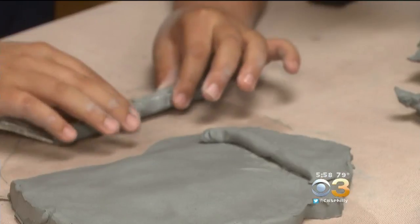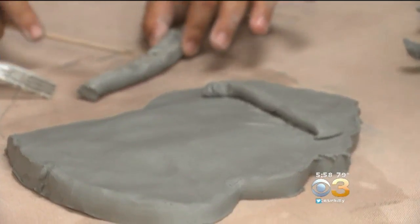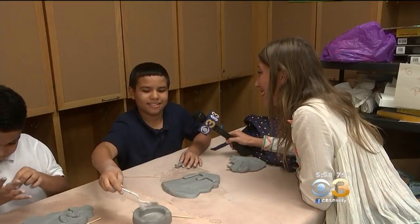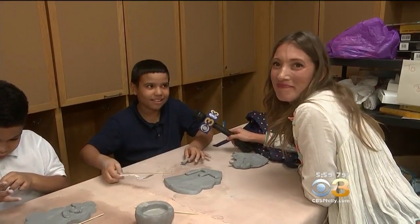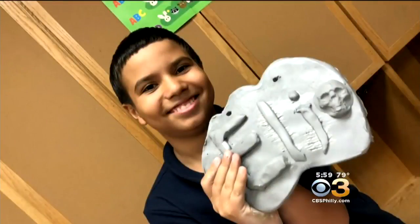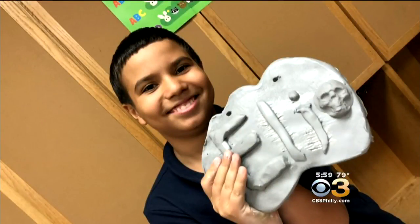Actually, my birthday is on Saturday. Well, now you'll have this to remember the week that you turned 11. That's pretty cool. It's my first day of being 11 in school. Memory made. Victoria Woodle, CBS3 Eyewitness News.